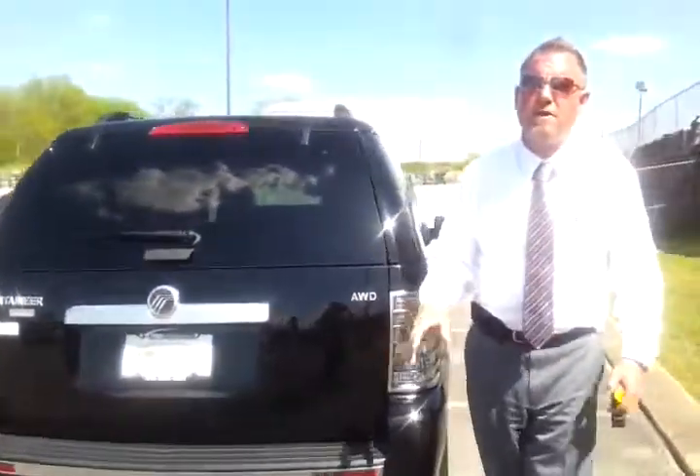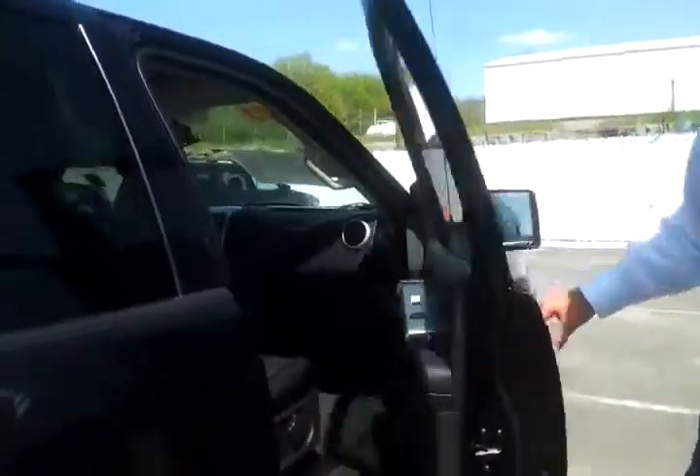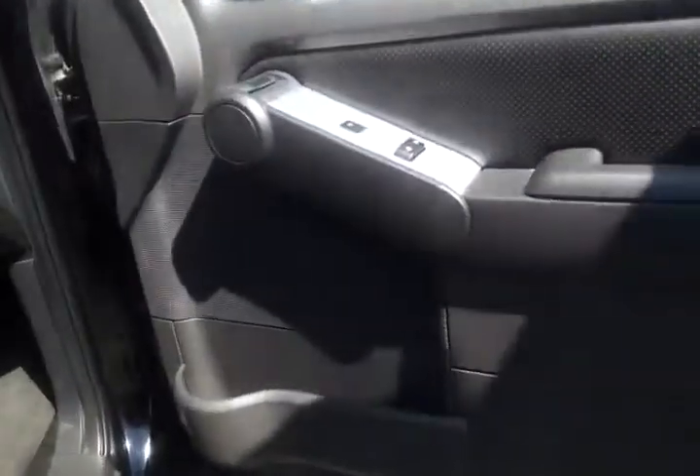This vehicle has been Ford certified, so you get 12 months, 12,000 mile bumper-to-bumper warranty, along with 100,000 miles or seven years from the original warranty start date of powertrain coverage. The interest rates are super low — as low as 0.9% for 36 months with approved credit. You can check out pictures, Carfax, and information about Ford certified on our website at FordofMurfreesboro.com.